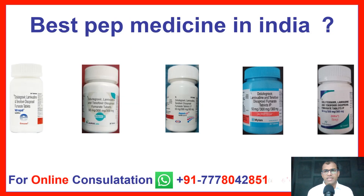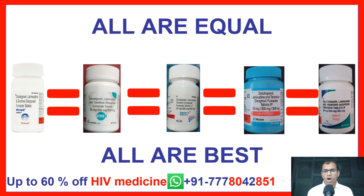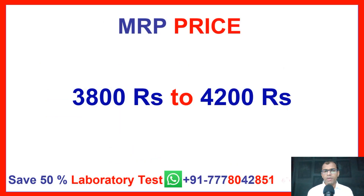Best PEP Medicine in India — which is best out of these five? All are equal, all are best. MRP price ranges from 3,800 rupees to 4,200 rupees.